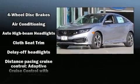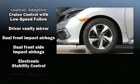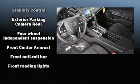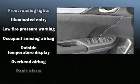Passengers are protected by various safety and security features, including dual front impact airbags, front side impact airbags, traction control, brake assist, a security system, and four-wheel disc brakes with ABS.